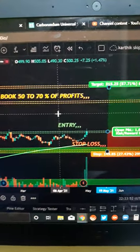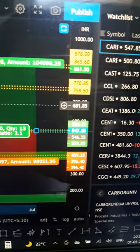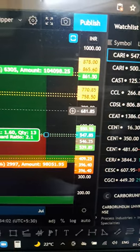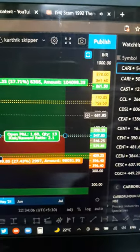Please have a look at these numbers — the area for entry, stop-loss, and the area to move 50 to 70 percent of your profits. They are all there.